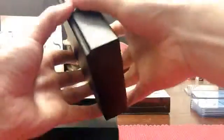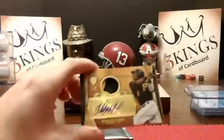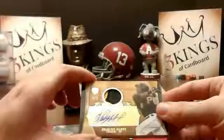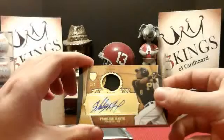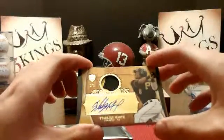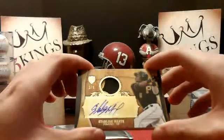The booth's been doing pretty well for a product that's not just loaded with origins. Oh, another dual auto — oh no, patch! On the Pirates, Starling Marte — a two-color patch auto, 1 of 5. We sure did. So yeah, we hit a Marte printing plate in the first half, so we'll follow that up with a 1 of 5 auto relic.